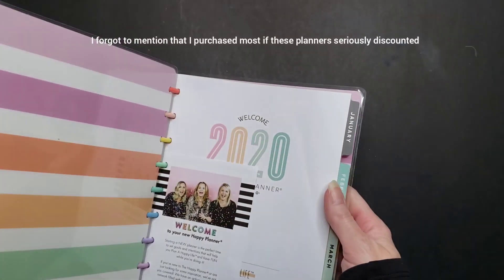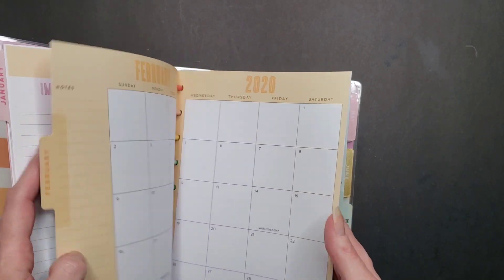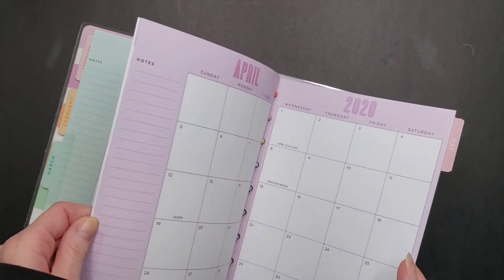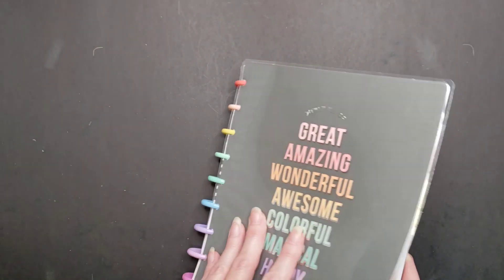Next up is another expired planner. I think I bought this with the intention of using it for a journaling planner, but rainbow everything is just not really my vibe at all. I'll see if somebody wants to pay for the shipping and it can go to a better home, because planners who are on very limited budgets don't mind picking up expired planners — they'll just re-date them, and it saves them a lot of expense.